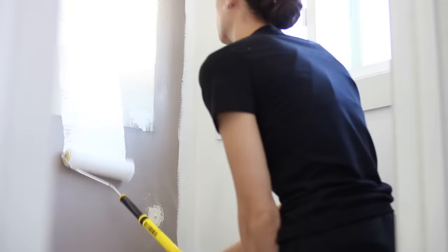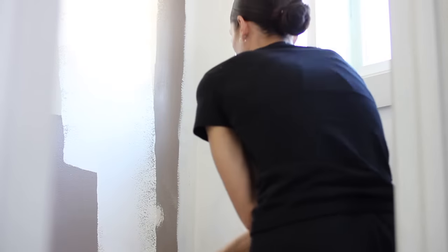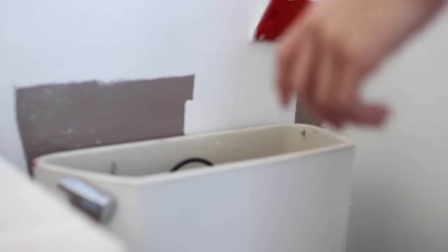I wanted this to be light and airy because she has that black accent wall right when you turn to go into the bathroom. We'll be pulling in black and whites, and warm wood tones throughout the decor. As far as color goes, I wanted to keep it pretty basic. I used to hate on these paint tools that Home Depot was selling, but now I basically own one of everything because they really do come in handy.